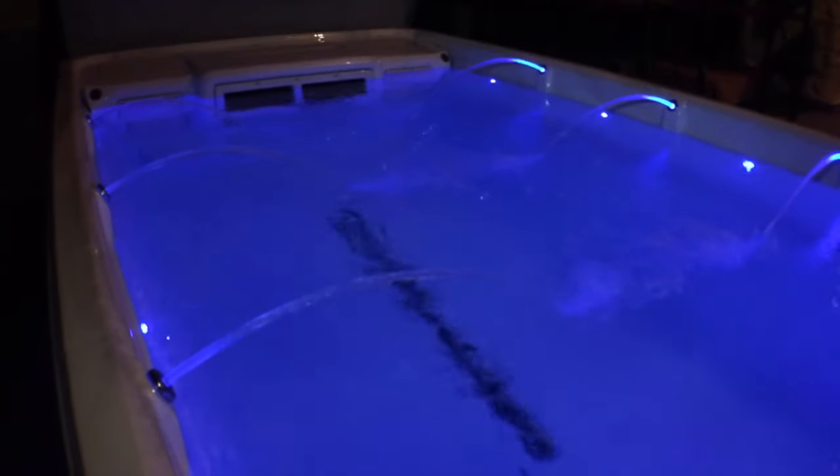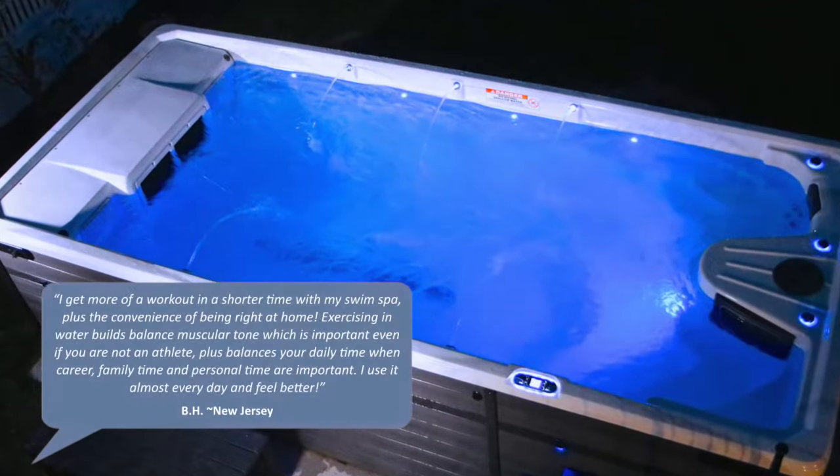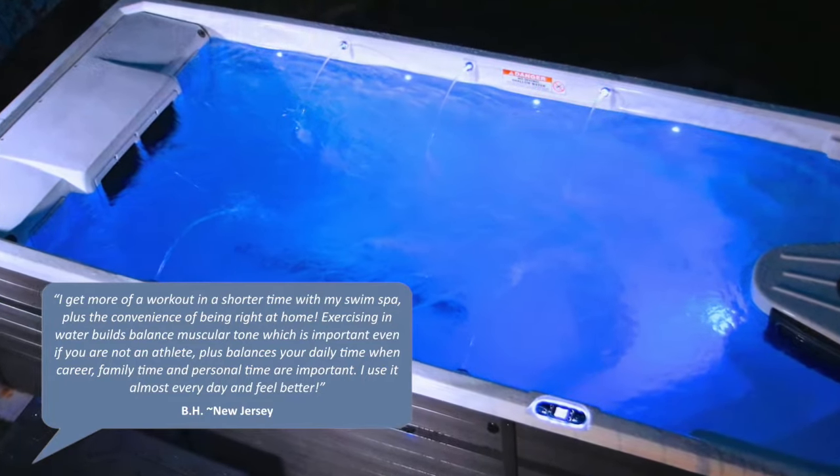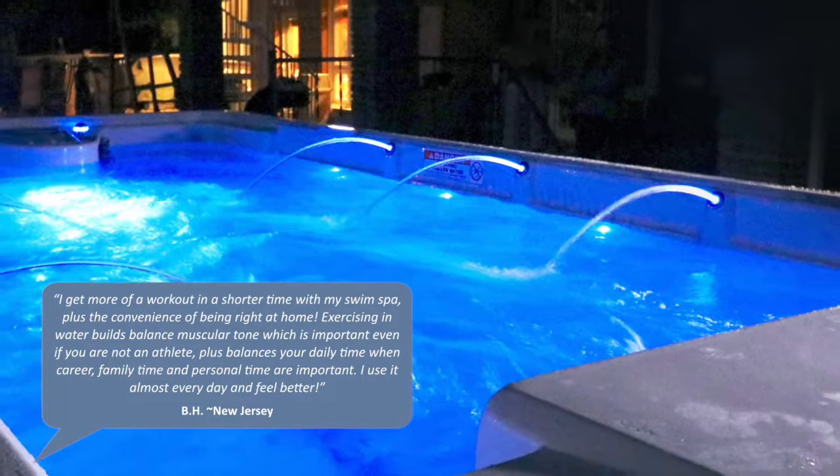Energize your senses with a rotating prism of brilliant colors, or choose the soft glow of underwater pen lights and cascading water spouts to enhance your nighttime relaxation.